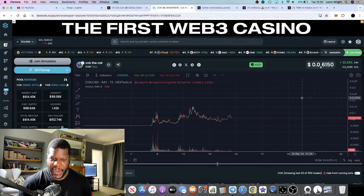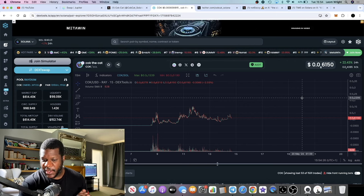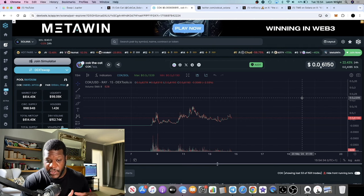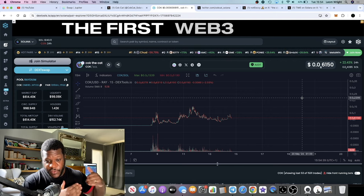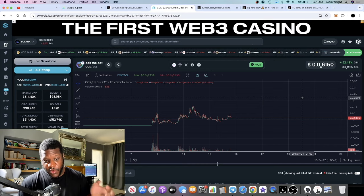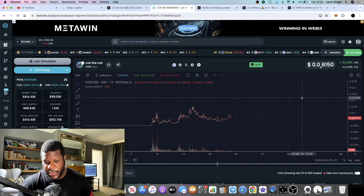In this video we're going to talk about Cock the Cat once again. We talked about this very briefly in a shared video the other day. In my opinion this one has very huge potential. We talked about the fact that this was apparently deployed by the WIF developer — before the WIF token, Dog with Hat. Obviously we know what happened with Dog with Hat — that's gone to the multiples of billions. So this is the cat coin that was deployed by the same developer, according to what people are saying on Twitter.